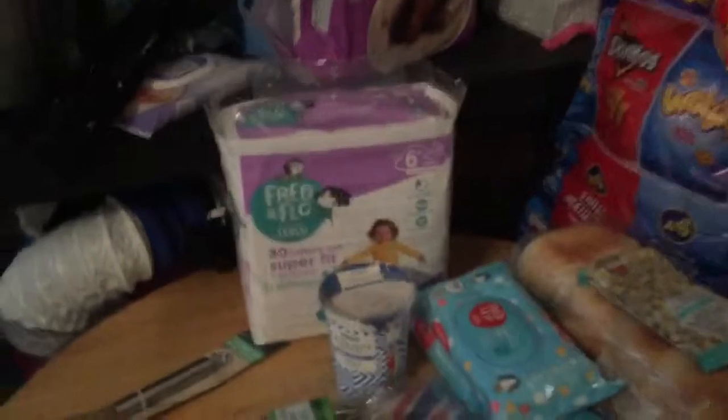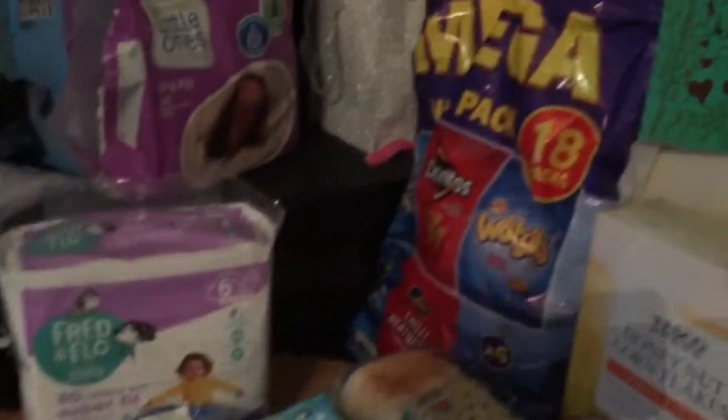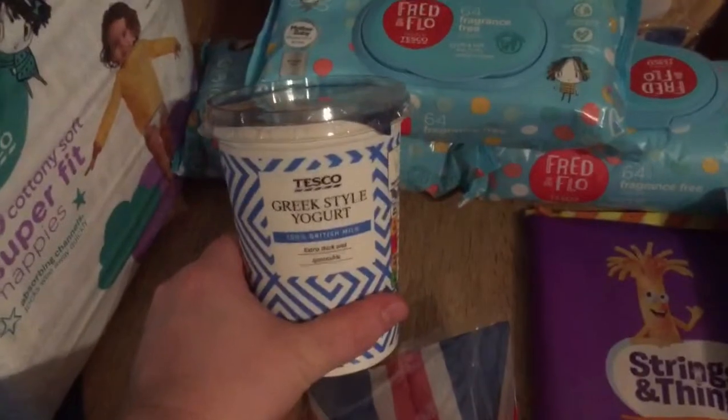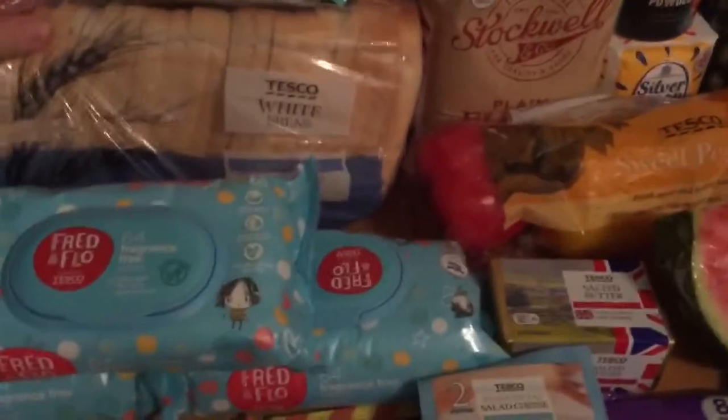I'm going to start to make some pancakes. I got 30 of the Fred and Flo super fit nappies, I got 18 mega packs of crisps, I've got a packet of asparagus, I've got some Greek style yogurt, I've got three packets of baby wipes, and I've got a loaf of bread.